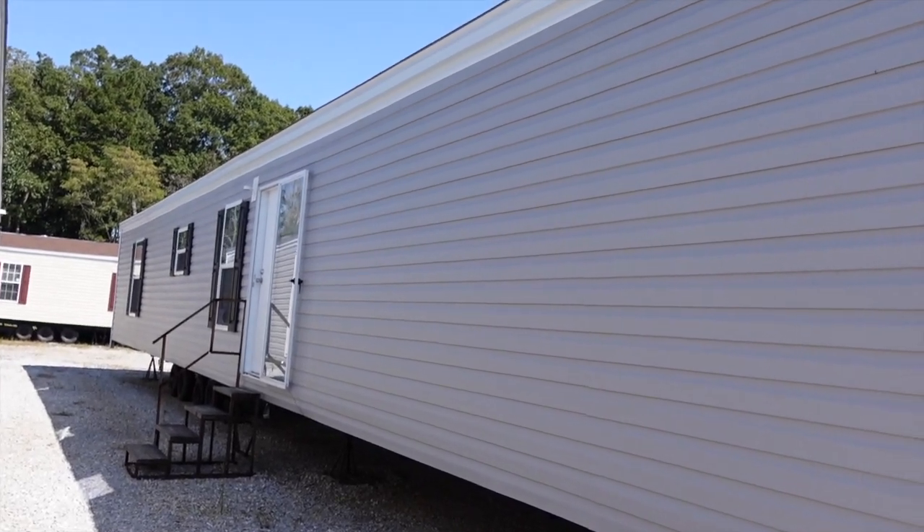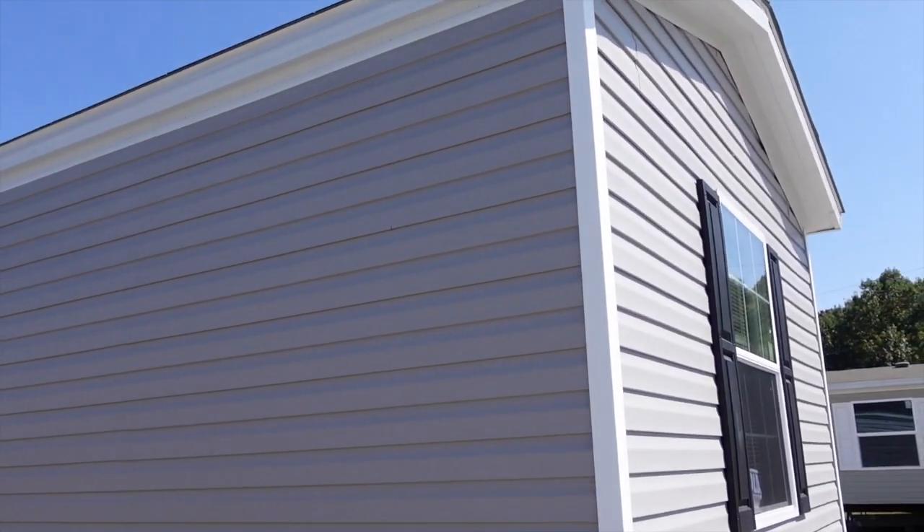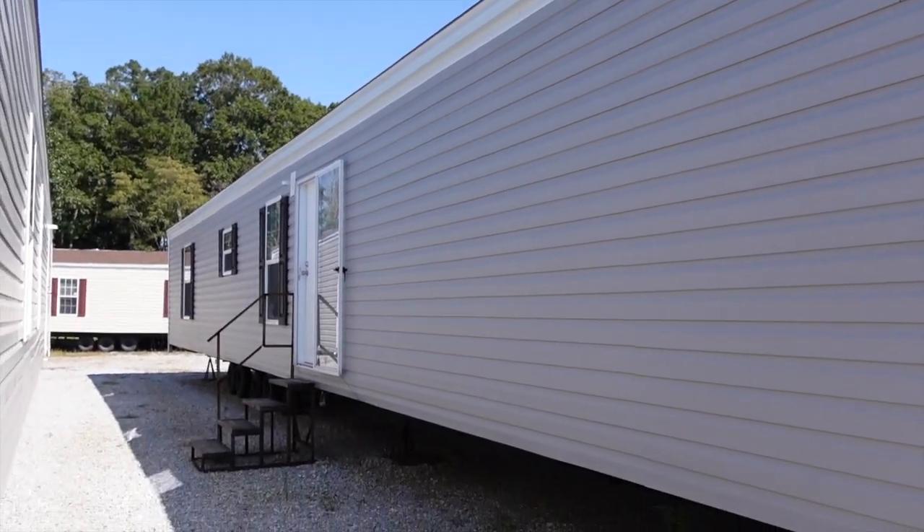Hey family, it's the Mobile Home Diva and in today's video we're going to be touring a single wide home. This is a Westfield Classic, you guys.